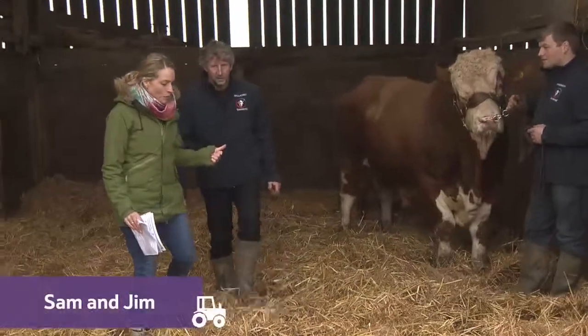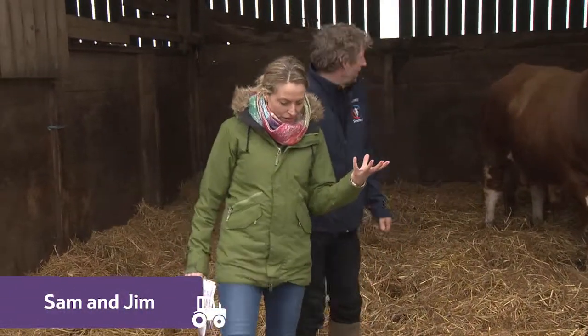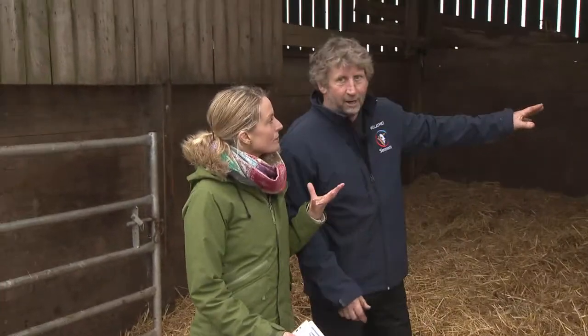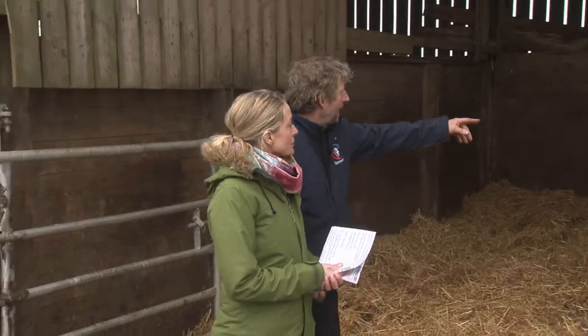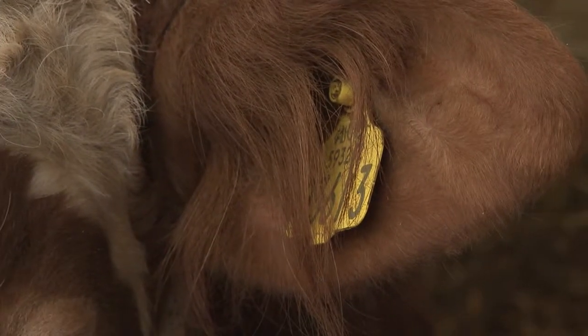I learned this week that when a calf is born, it's issued a passport. You can see in the bull, if he puts his ear back forward again, they have ear tags in them, which is their identification.